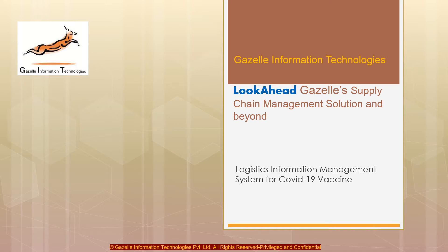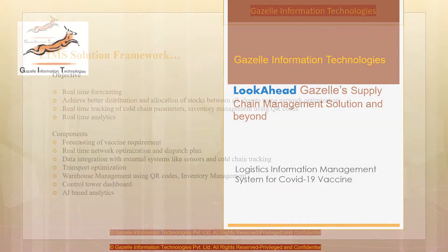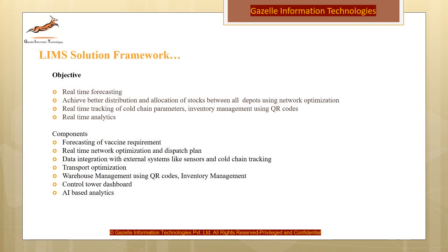Logistics Information Management System for COVID-19 vaccine is one such solution. Our objectives include real-time forecasting, network optimization, tracking and analytics in real-time, and inventory management. The components included are vaccine forecasting, dispatch plan, sensors and cold chain tracking, transport, warehouse management using QR codes, dashboard, and AI analytics.